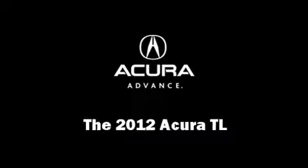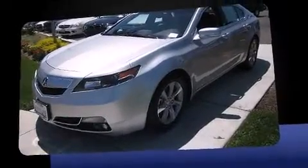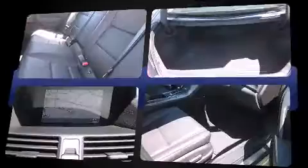Come test drive this 2012 Acura TL. This four-door, five-passenger sedan still has less than 10,000 miles. Under the hood, you'll find a six-cylinder engine with more than 270 horsepower, providing a smooth and predictable driving experience.